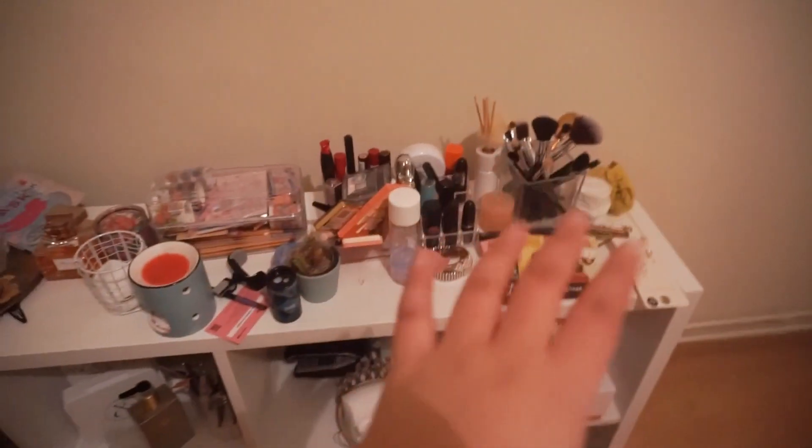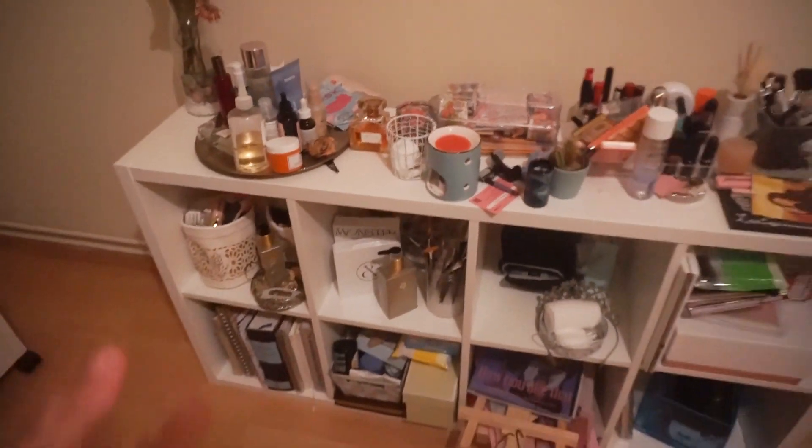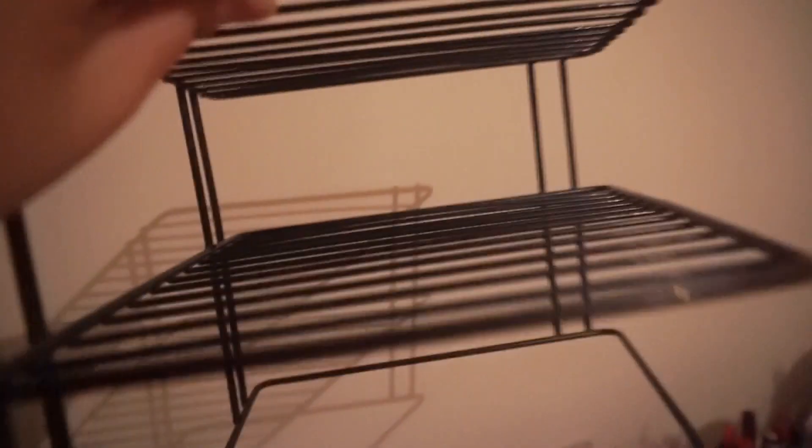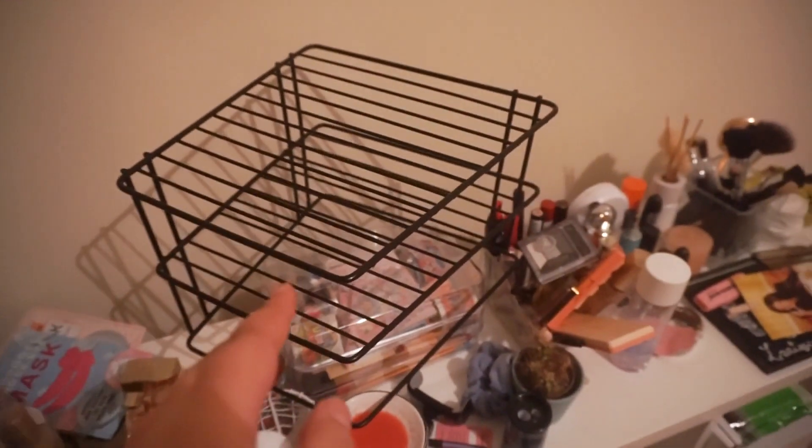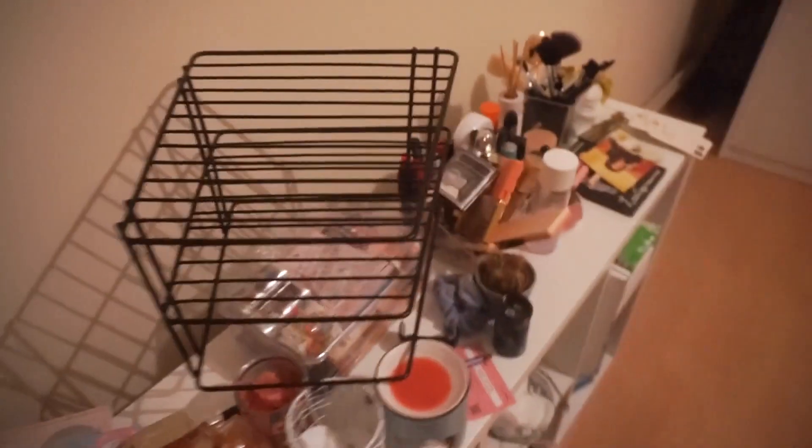Here I put some moisture for my skincare and I think I'm gonna leave it like this. I found this thing — it's actually for the kitchen, for your plates. You put plates here on different levels, and I thought it was perfect for my skincare, so I'd have different levels. I don't know exactly how pretty it's going to look, so we will see.